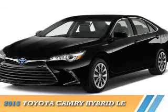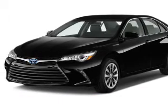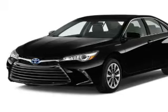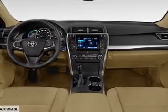Presenting the 2015 Toyota Camry Hybrid. It's powered by front wheel drive, a 2.5-liter four-cylinder engine, and a continuously variable transmission.